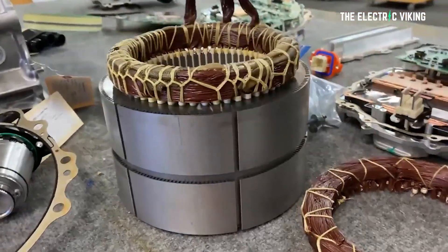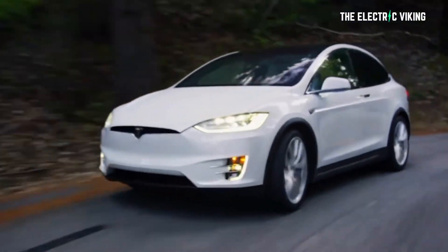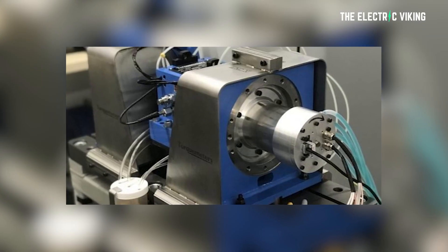There's one way that you can actually increase the range of a vehicle that not many people know about. In fact, a university has just discovered a way to make their electric motors five times faster than the Tesla Model S Plaid electric motor. This would significantly increase the range of EVs with these motors.